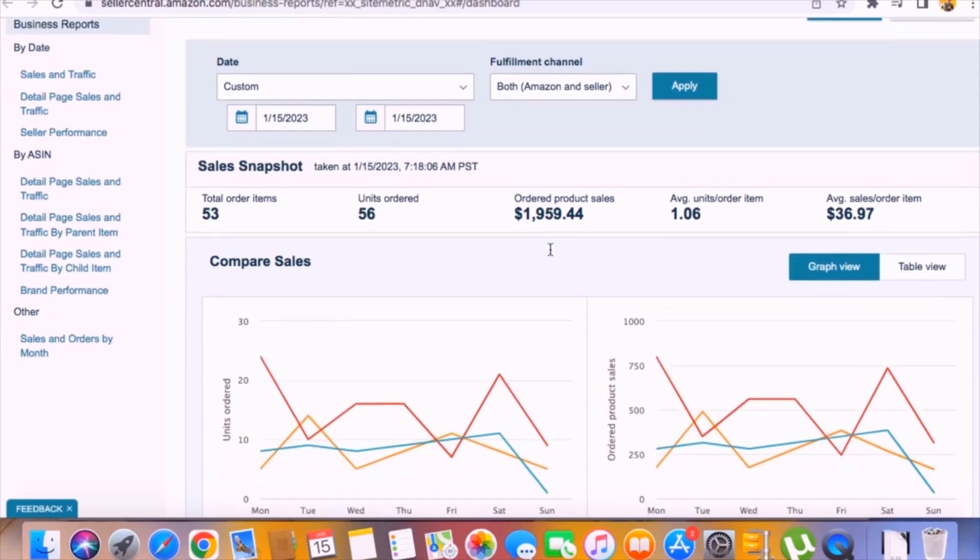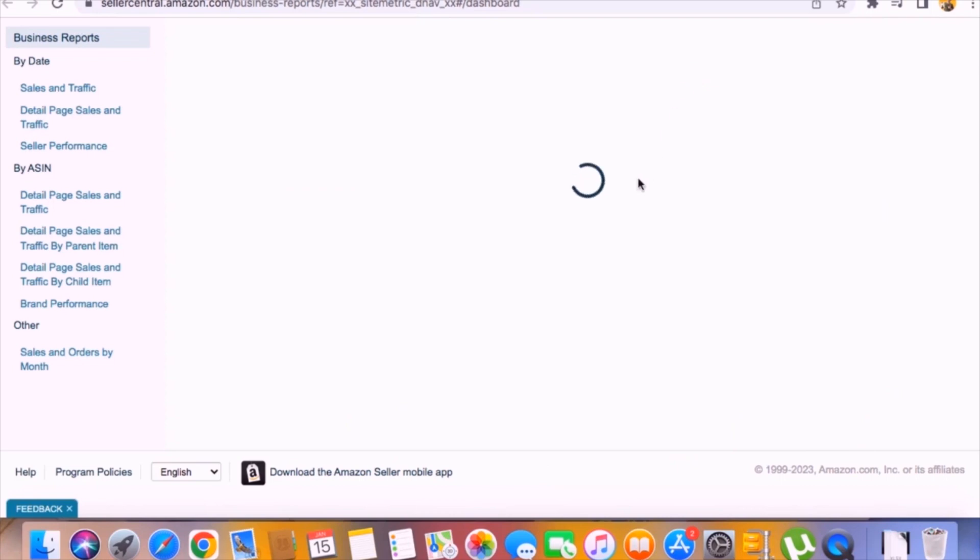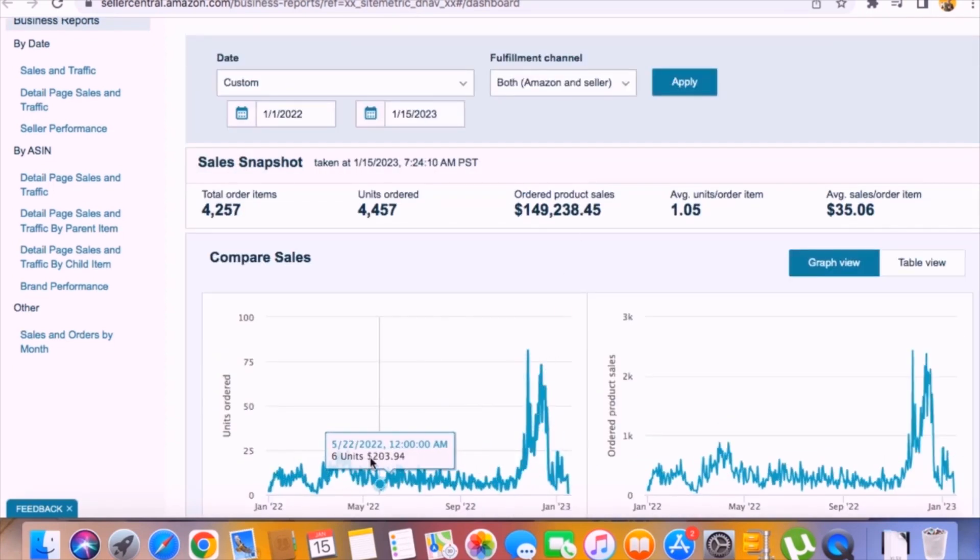If you're also excited to learn about this Chrome extension, keep on watching this short video completely till the end, step by step. As you can see, this is my one week sales, and if I put the filter for past one year and click apply, you can see my one year sales. Throughout the year, I got consistent sales and my sales actually increased in December, which was Christmas season.